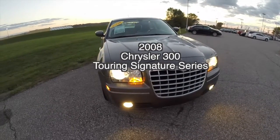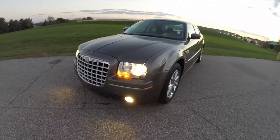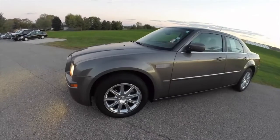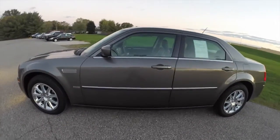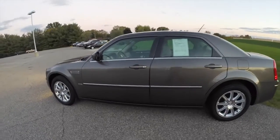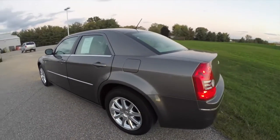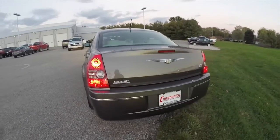Hello everyone. Today we're going to take a quick walk around look at this 2008 Chrysler 300 Touring Signature Series. This 300 is painted in dark titanium clear coat. It has the dark khaki and the light graystone two-tone leather interior. It's powered by a 3.5 liter high output V6 engine with a four-speed automatic transmission.